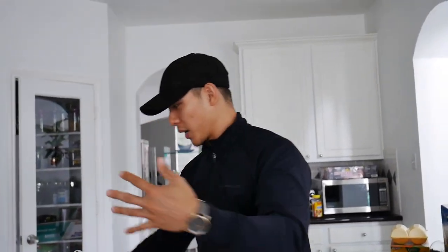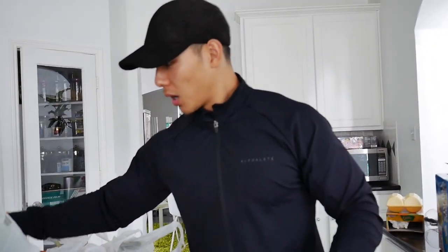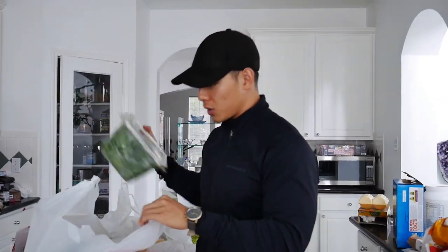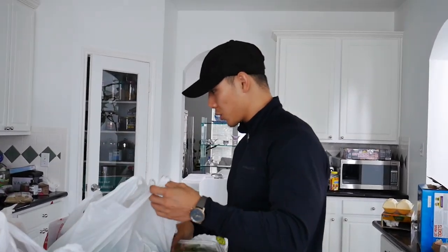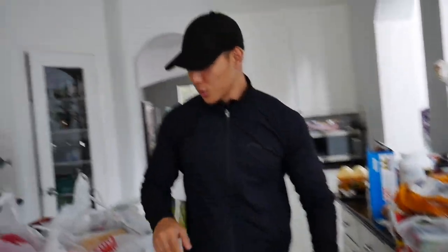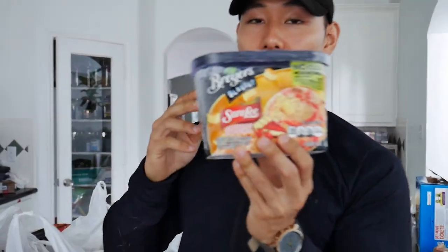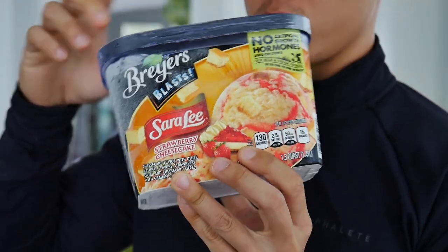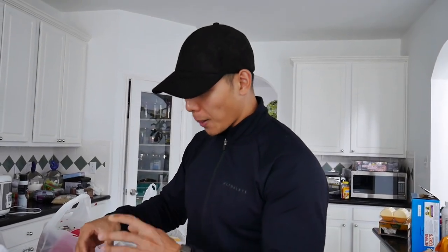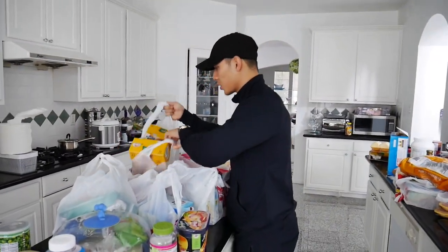We have frozen fruits, more hash browns, four boxes of strawberries because I eat a lot of strawberries, vegetables — spinach and broccoli. We have Breyer's strawberry cheesecake ice cream with great macros: only 4g fat and 20 carbs per serving. And egg whites because I love egg whites, especially for French toast.